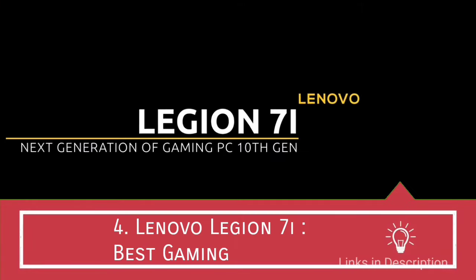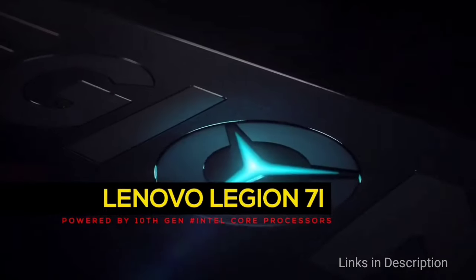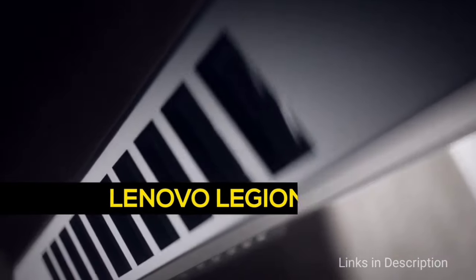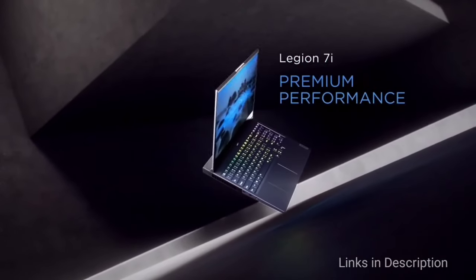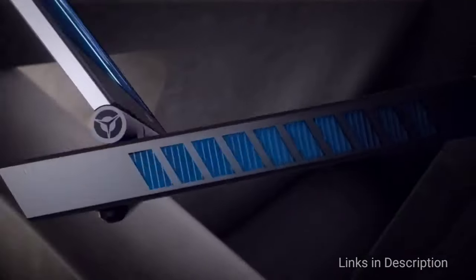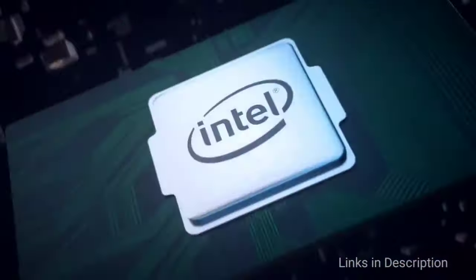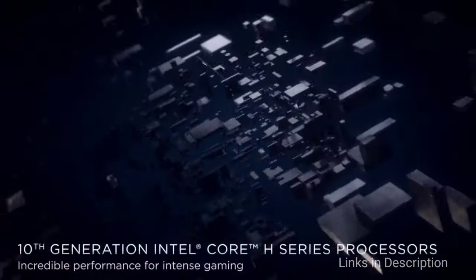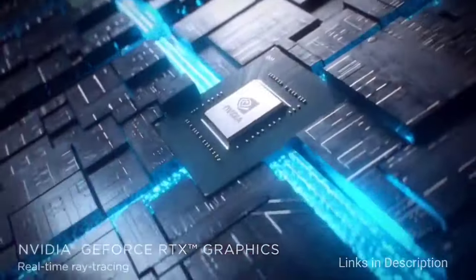Lenovo Legion 7i: the best gaming laptop from Lenovo. With this laptop you get up to a 10th generation Intel Core i7 processor, 32GB of RAM, and 1TB of PCIe SSD, all backed up by the Nvidia RTX 2080 Super Max-Q GPU, and this configuration is more suitable for high-end gaming. If you are not looking to spend a ton of money, there are many more configurations available starting with the Core i5 CPU, 8GB of RAM, 256GB of SSD, and Nvidia GTX 1660 Ti GPU.